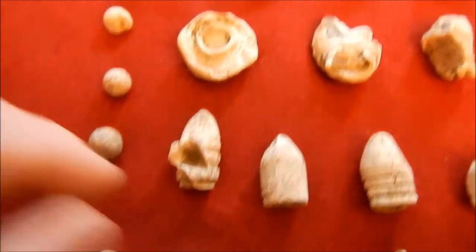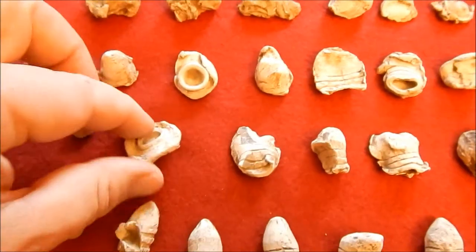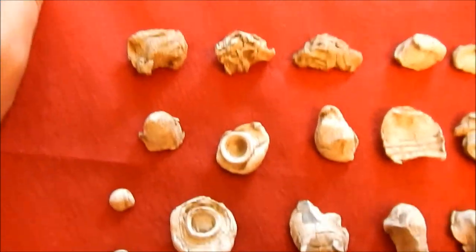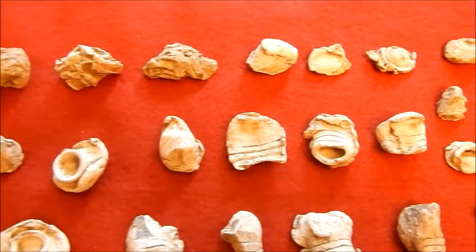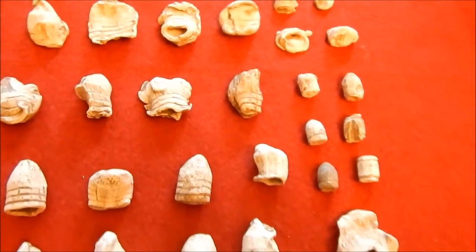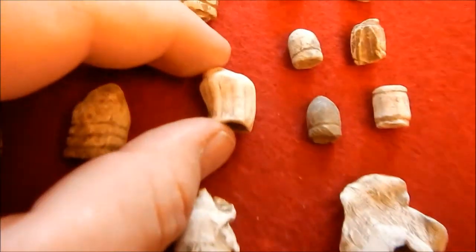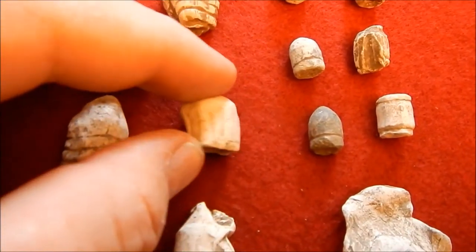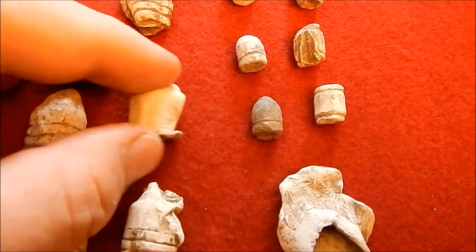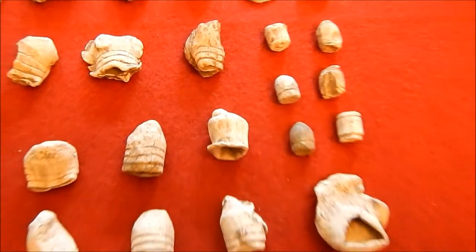Some round balls, some neat high-impact bullets - always like those. Really mangled lead. Some pistol bullets. This one's pretty neat because you can really see the rifling on it. You can count the lands and grooves, measure them, and figure out exactly what type of gun that came out of. Have to check that out.